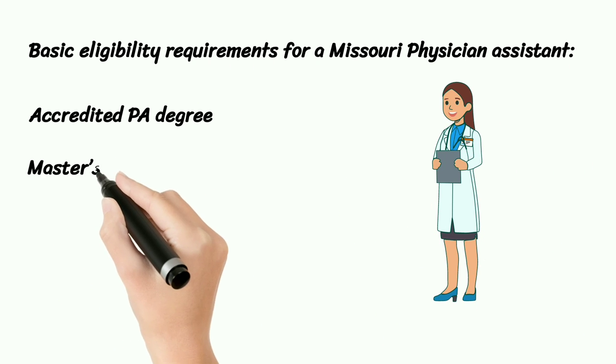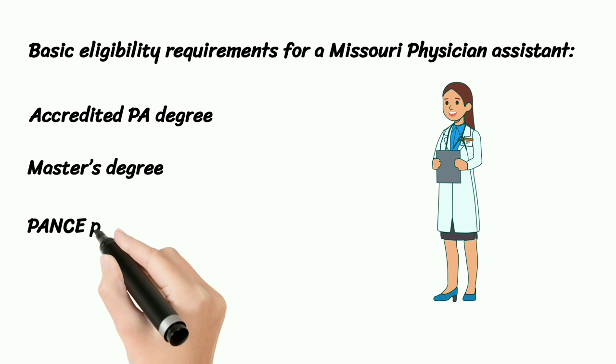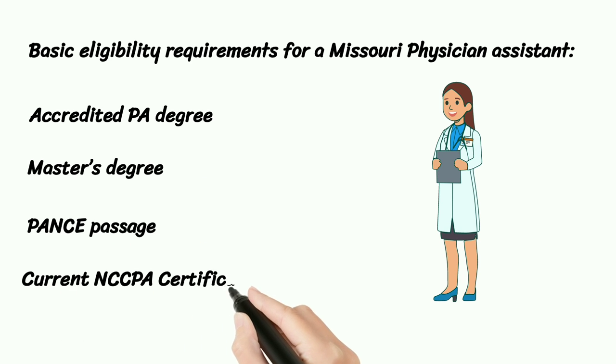Accredited PA Degree. Master's Degree. PANCE Passage. Current NCCPA Certification.